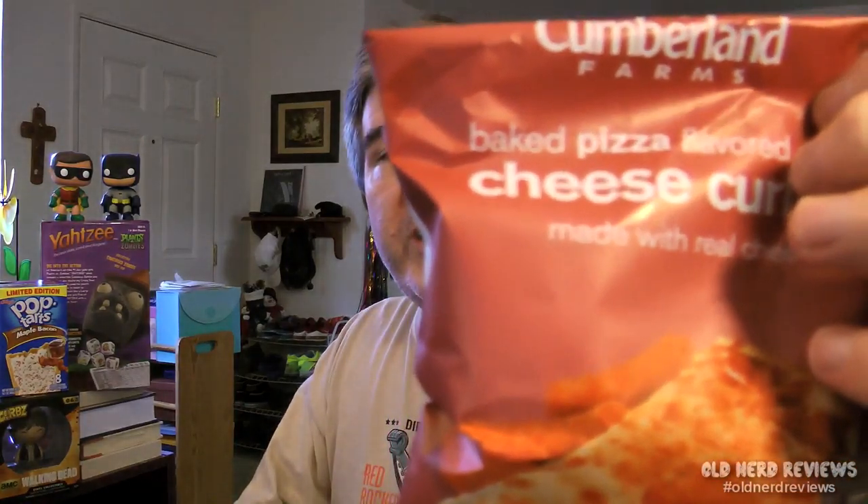So in my mind, the winners of this box is a toss-up between the Cheese Curls and the Key Lime Cookies. I can't decide — these are both really, really good. I really enjoyed these. So obviously, Cumberland Farms has some good stuff. They can definitely hold their own.